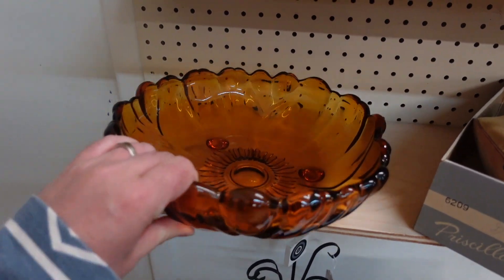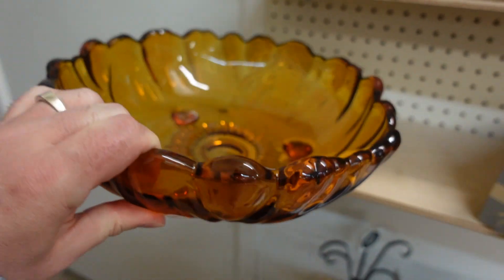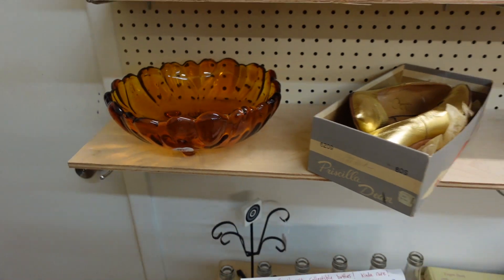If you've been a viewer for a while, you understand my obsession with amber glass. I love it. I do leave it behind — I shouldn't have. I'm regretting it. I'm having non-buyer's remorse right now.